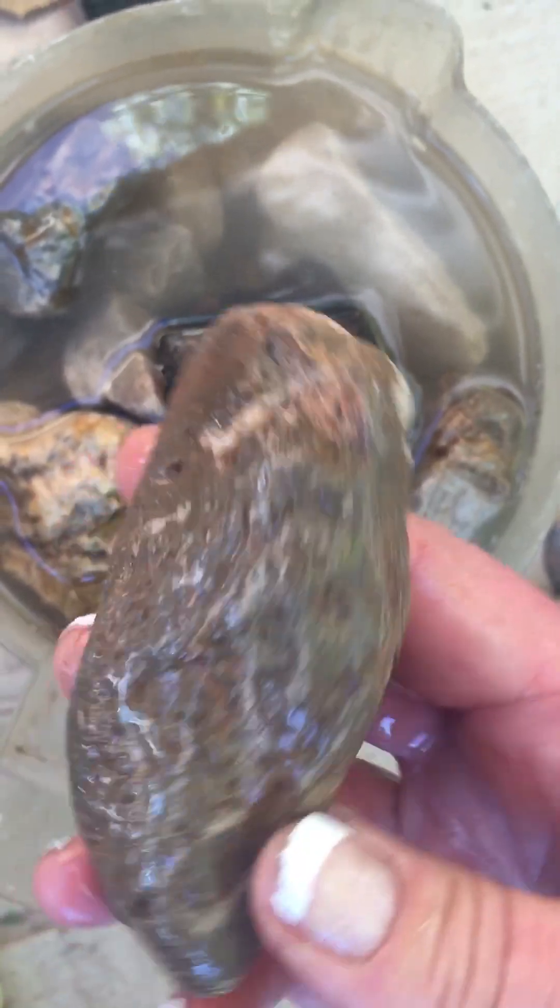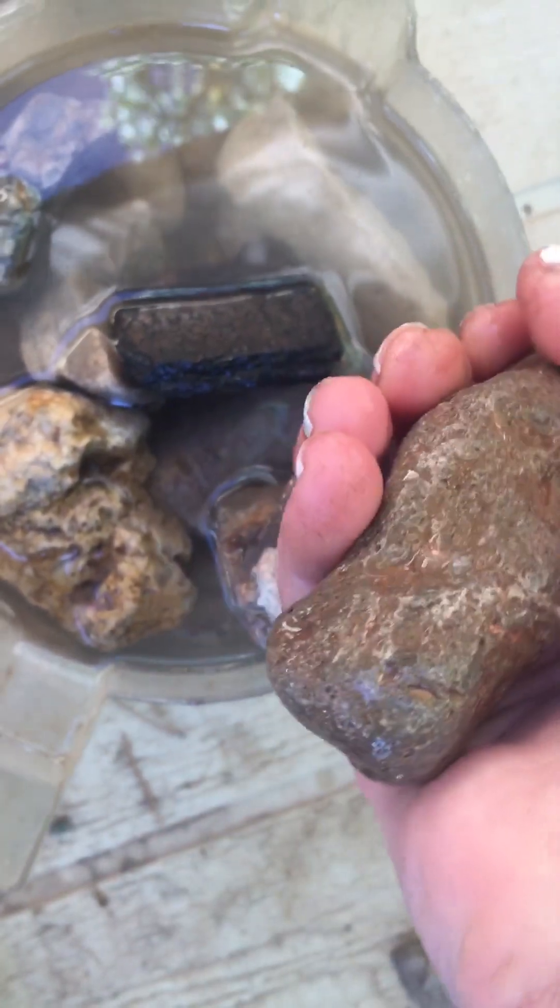This is a pretty cool looking stone, too. I think they used it to — peck is what it's called. Peck, I guess. Not sure.